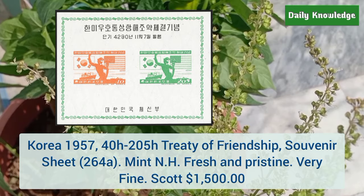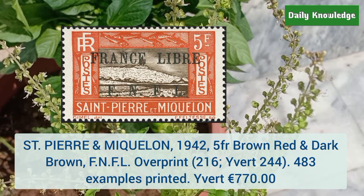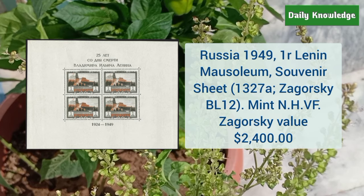Saint Pierre and Miquelon 1942 5 franc brown red and dark brown with FNFL overprint — only 483 examples were printed. Russia 1949 one ruble Lenin mausoleum souvenir sheet — it is mint never hinged, very fine, and the Zagorsky value is $2,400.